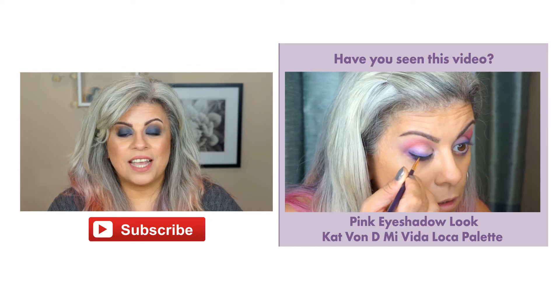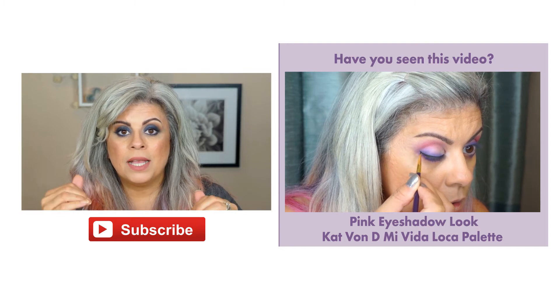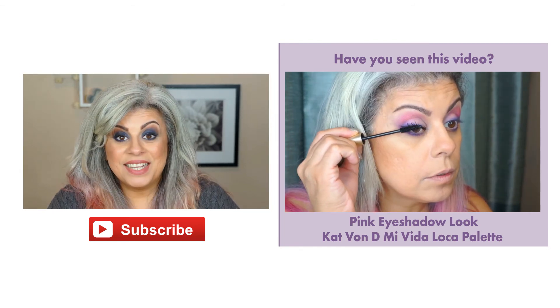Thanks so much for watching. I hope that you found this video helpful and informative. If you have any other questions about gray hair and makeup, please leave it in the comments below. Subscribe to my channel if you haven't already — I upload every Tuesday and Friday. See you next time.